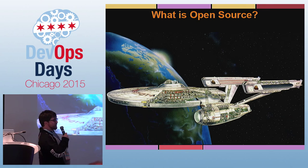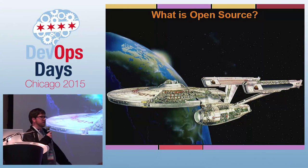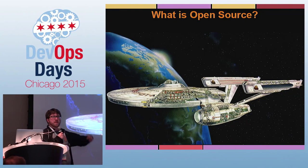What is open source? Open source is any software package or tool that you might build or work on that you share with others, or others may share with you, where you have access to the source code, and you can modify and make changes and put that back.